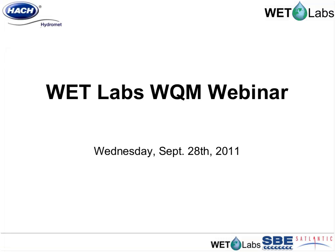Hello and welcome to this Hawk Hydromit presentation on the WetLabs Water Quality Monitor, known simply as the WQM. I'm Nick Randall with Hawk Hydromit, and presenting on the WQM today is Ian Walsh, Senior Oceanographer and Vice President of Marketing and Sales at WetLabs.